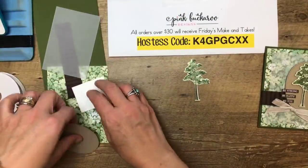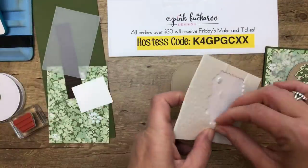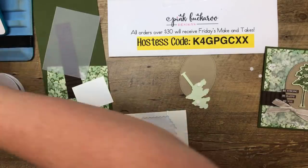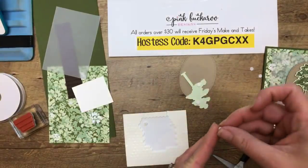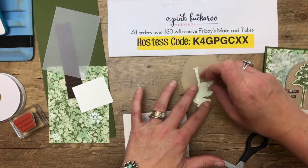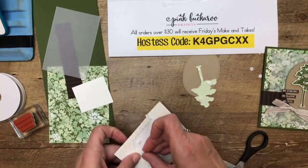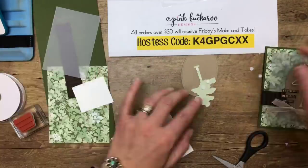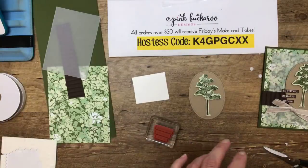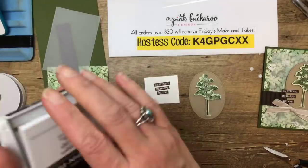Now we're going to layer it up using mini dimensionals — cut one in half and put it on the little trunk. I've been staring at the trees this week like a crazy person. Even just this morning on the way to school, my daughter said, 'Mommy, look at that tree, it looks so different' — it was an evergreen with new light green growth on the outside. We're going to stamp the sentiment in Early Espresso on Whisper White and give it a few seconds to dry.